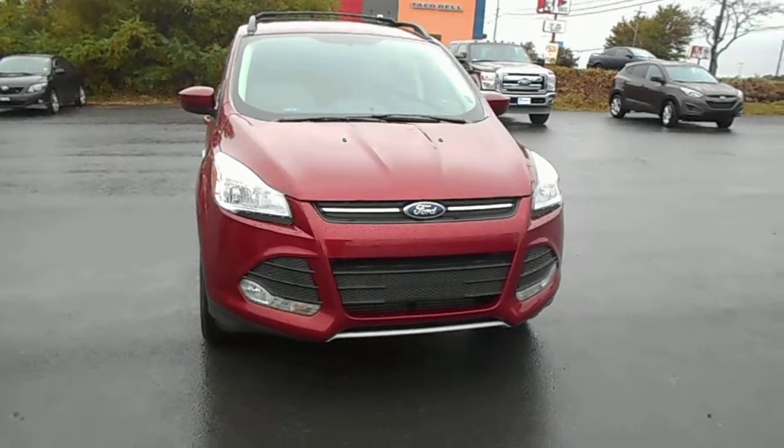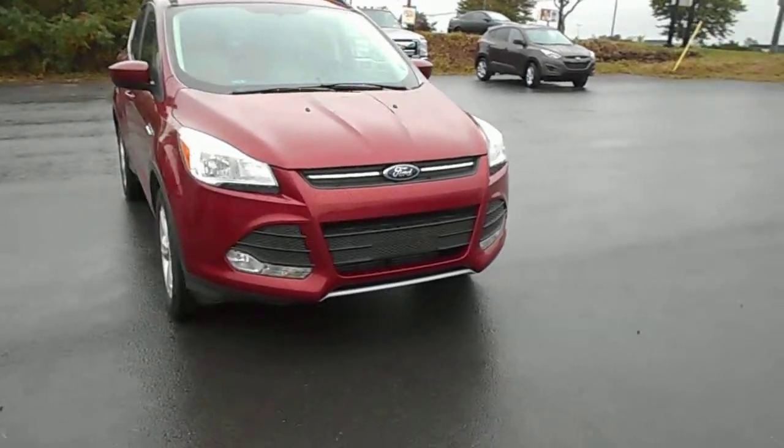Hi folks, welcome to Hollows Forward. This is Just In On Trade: 2013 Ford Escape SE.